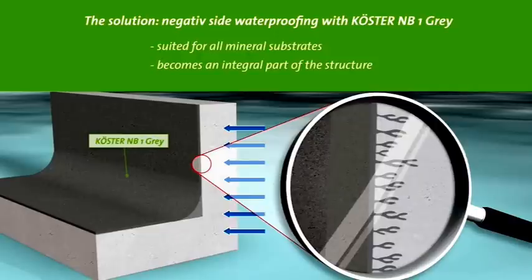Kerster NB1-Grey penetrates into the substrate and so becomes an integral part of the wall that blocks water transmission while remaining open to vapor diffusion. Kerster NB1-Grey will not detach from the substrate. The expected lifespan of the waterproofing is as long as the building itself.